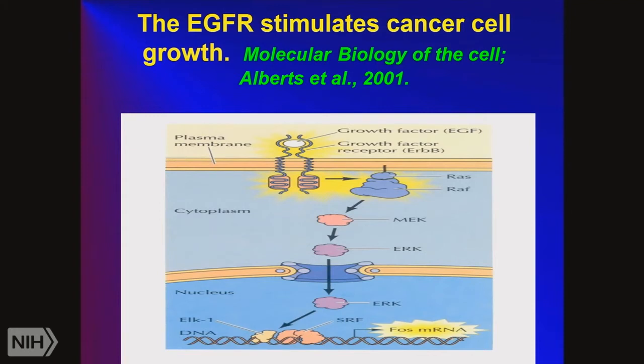Here's a cartoon showing the EGF receptor forming a dimer, then affecting RAS, RAF, MEK, and ERK, which goes into the nucleus. When we do experiments in the lab, it takes about 30 seconds for this pathway to occur — it's extremely rapid.